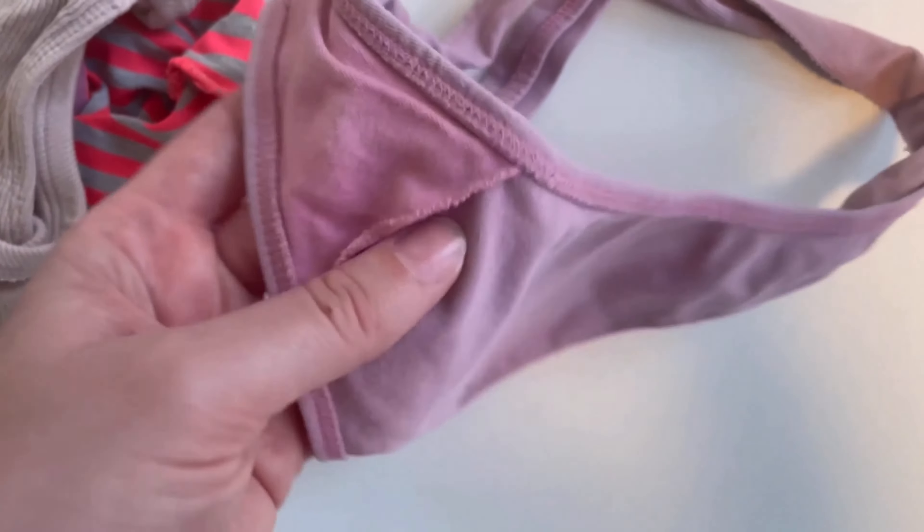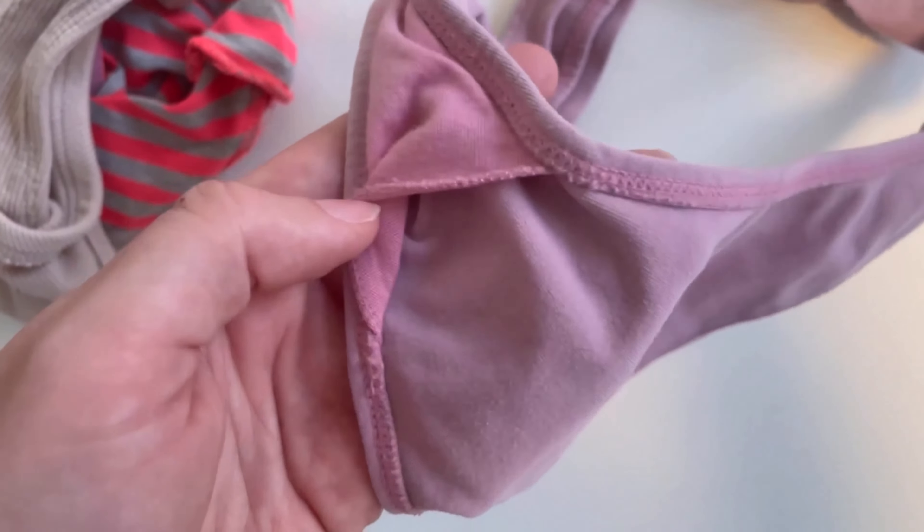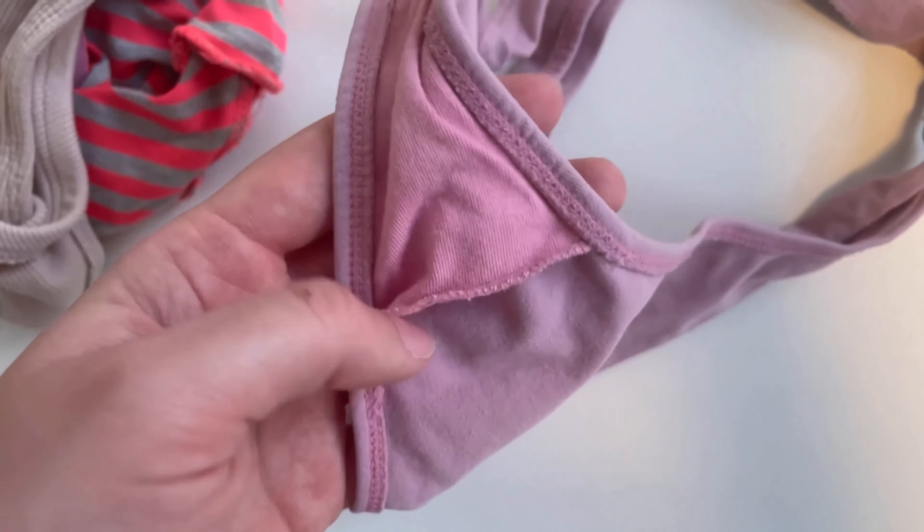Ideally, the gusset also covers the entire pubic area. Especially with sheer or lace underwear, the pubic area is visually concealed.